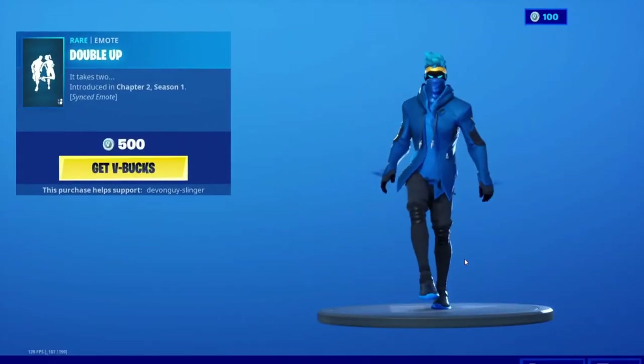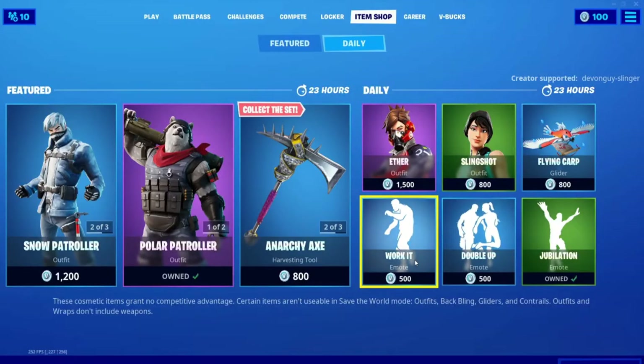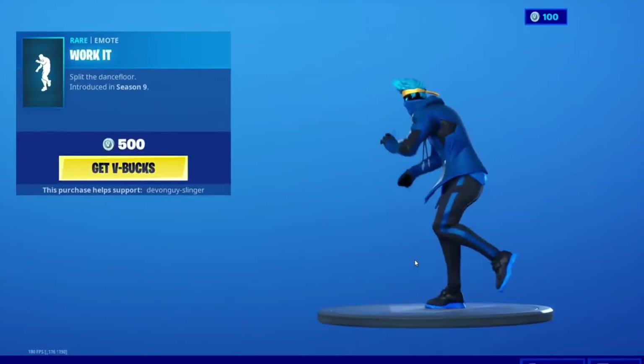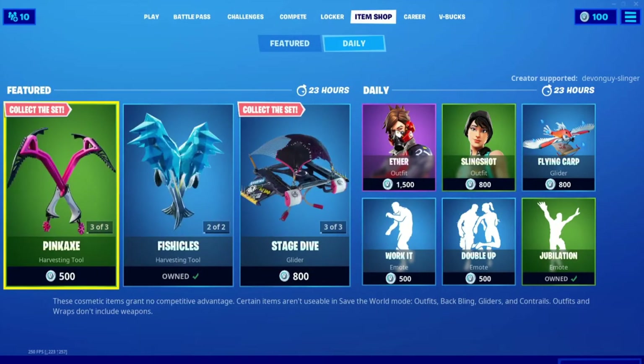We have the Double Up — this is a synced emote, just like the High Five. And last but not least, we have Work It. There you go everybody.